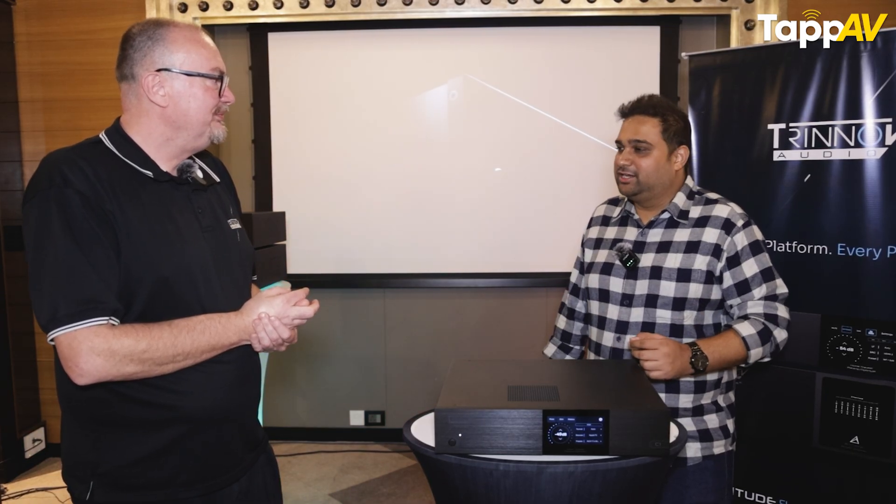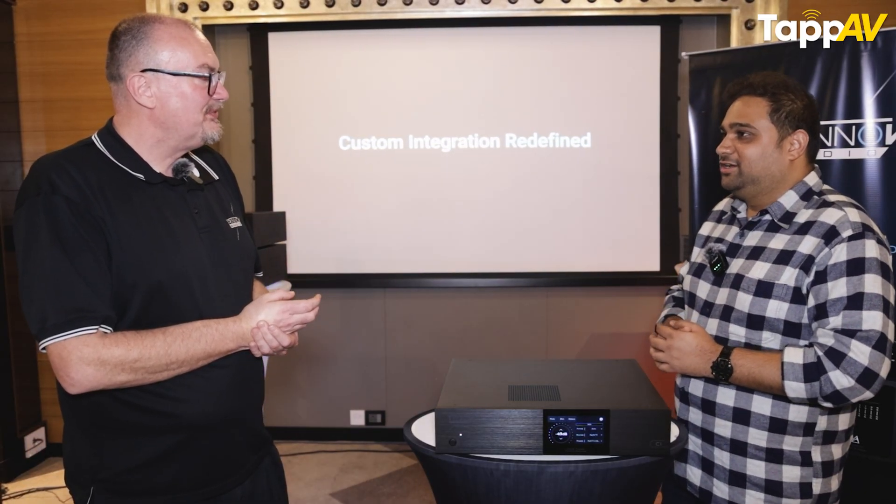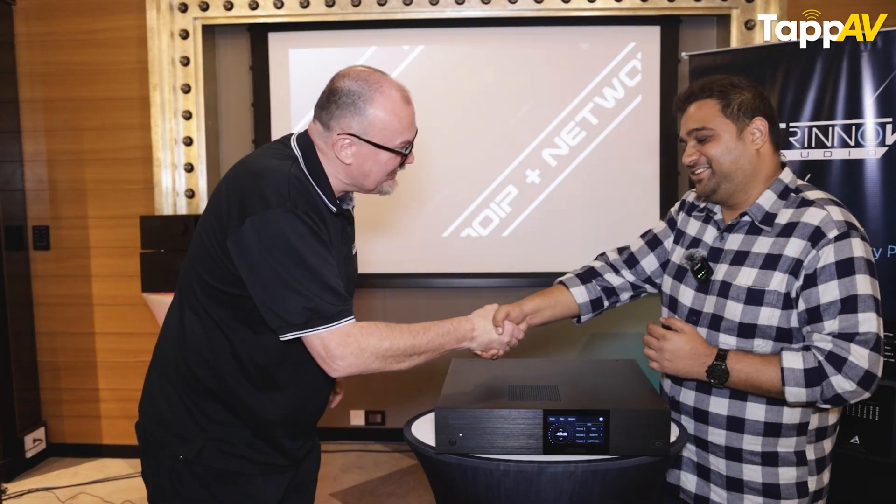I wish you all the best for your product and your business in India as well. Thank you so much for your time. Thank you very much, sir. Have a good day.